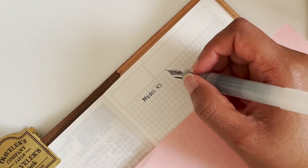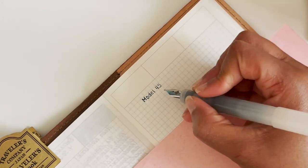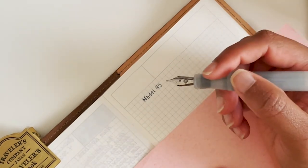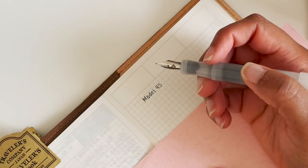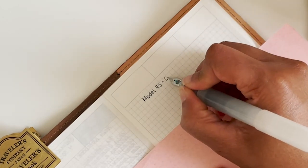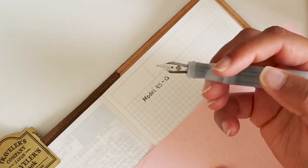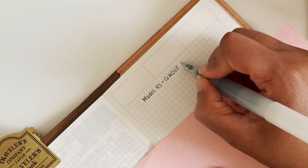Most Franklin Kristoff pens are numbered — their different designs have a model number and then the name of the color. They have each model in many different colors that come out at different times, and sometimes they don't repeat. So if you see a color that's interesting to you, I definitely suggest getting it while you can. Their classic black is one of the repeating colors you'll always find. This one is called Ghost and it has a medium nib.